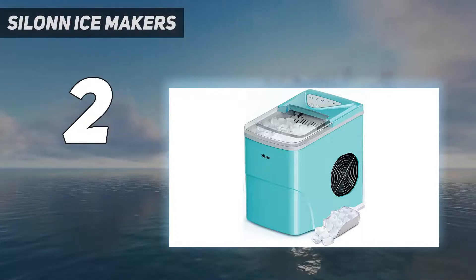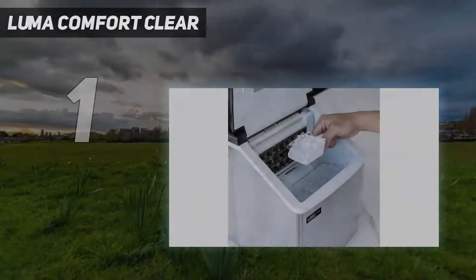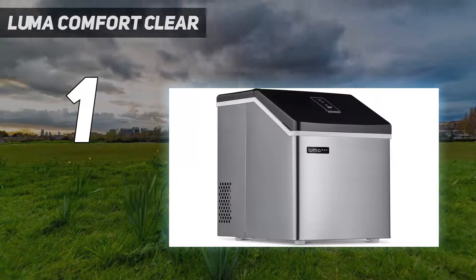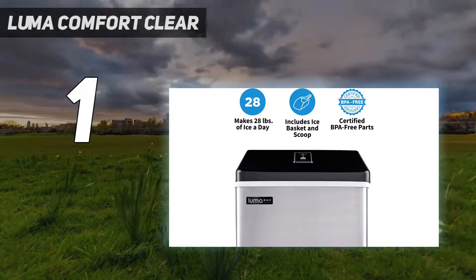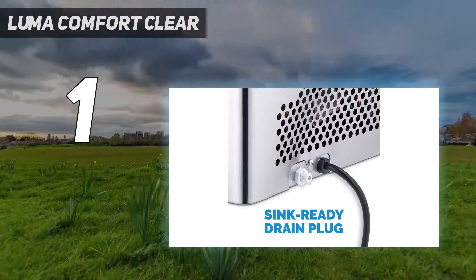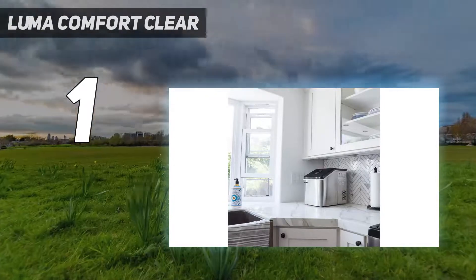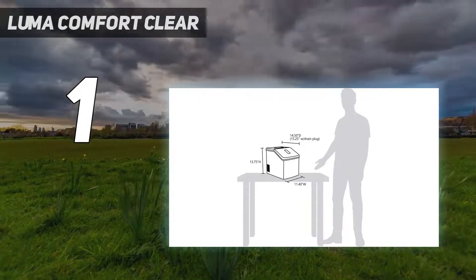And number one is the Luma Comfort Clear. With a 10-cup water capacity, the best production of the bunch, and a nearly silent ice-making process, this ice maker topped our list. The machine produced well over a pound of ice per batch, though it was one of the longest to do so at just over 23 minutes. The Luma Comfort Clear ice cube maker was the hardest worker of the bunch according to our testers — it produced 24 ice cubes per batch, adding up to more than one pound four ounces of ice. If you're looking for volume, look no further than our overall winner.